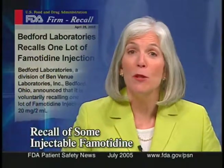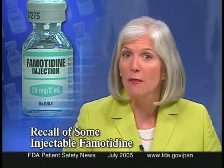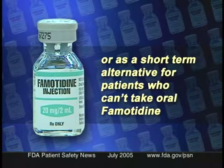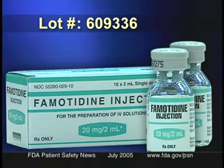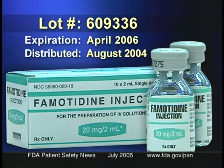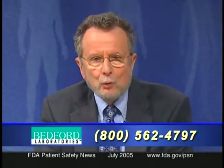Bedford Laboratories, a division of Ben Venue Laboratories, is recalling one lot of famotidine injection 20 mg per 2 mL because the company could not assure the sterility of the product. Famotidine injection is used for pathological hypersecretory conditions, intractable ulcers, or as a short-term alternative for patients who can't take oral famotidine. The affected lot number is 609-336, expiration April 2006, distributed in August 2004 to wholesalers and then hospitals. Stop using it and contact Bedford Laboratories at 1-800-562-4797.